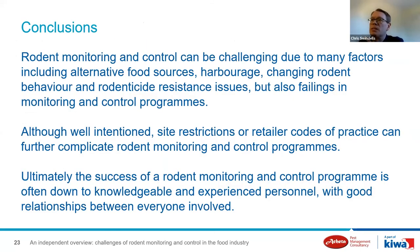In conclusion, monitoring and control can be challenging due to many factors including alternative food sources, changing rodent behaviour, rodenticide resistance issues, but also failings in monitoring and control programs. Although well-intended, some site restrictions and retailer codes of practice further complicate the issue. Ultimately, the success of a rodent monitoring and control program is often down to knowledgeable, experienced, enthusiastic personnel who build good relationships between everyone involved.